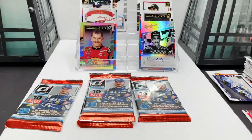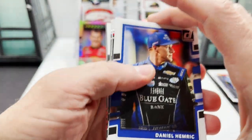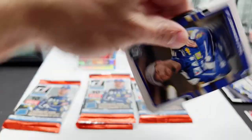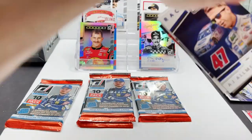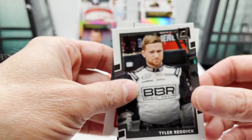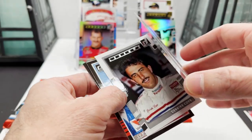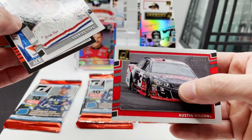Next pack: looking at Daniel Hemric, Austin Dillon Race Kings, Dale Earnhardt Jr., AJ Allmendinger Race Kings, got Tyler Reddick, got Austin Dillon turned around — so it's going to be a car card out of 499 for Austin Dillon.